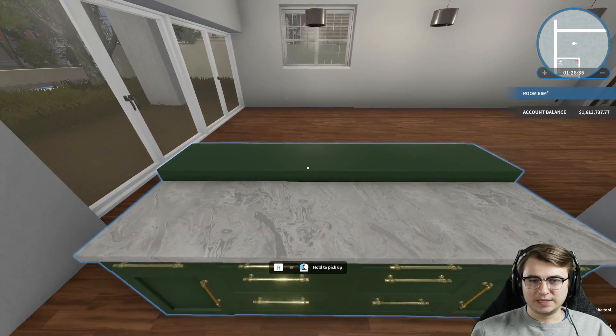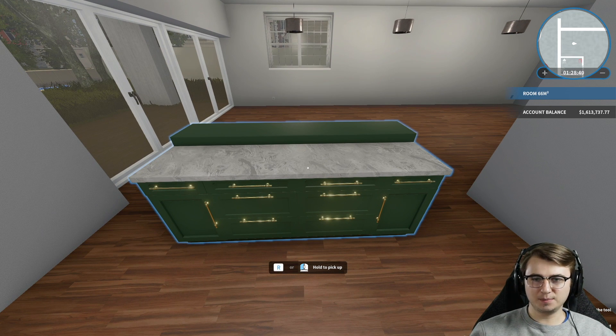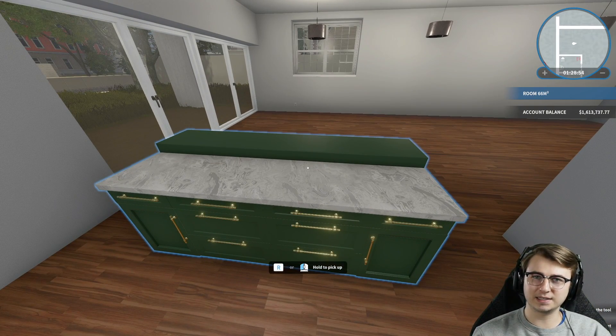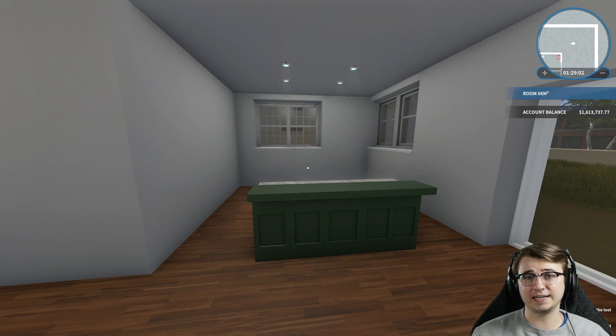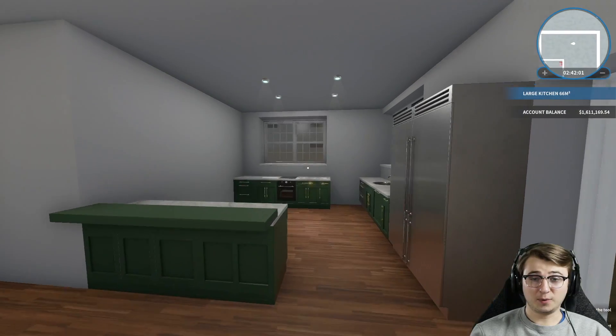I'm setting this cabinet down temporarily so we can see what we're going to end up with here. I'm using this one because it has a lot of green to it, a lot of gold hardware, and a large countertop section so we can get a good feel of what it's all going to look like. I really like how abstract the new marble texture countertop looks. Since this kitchen as a whole is going to be pretty abstract, it's going to look pretty sick. And then gold hardware — you just can't beat it.